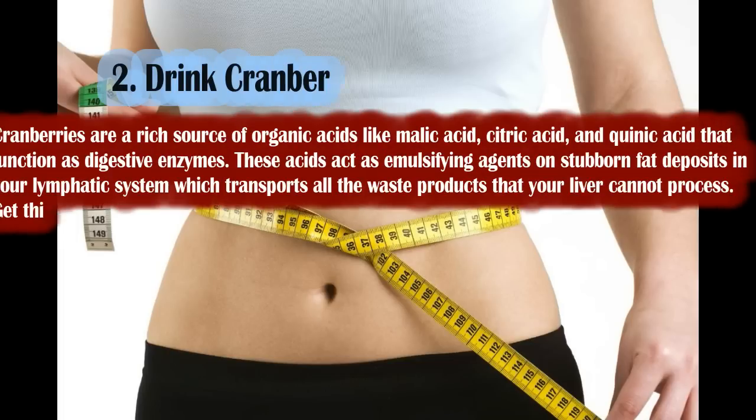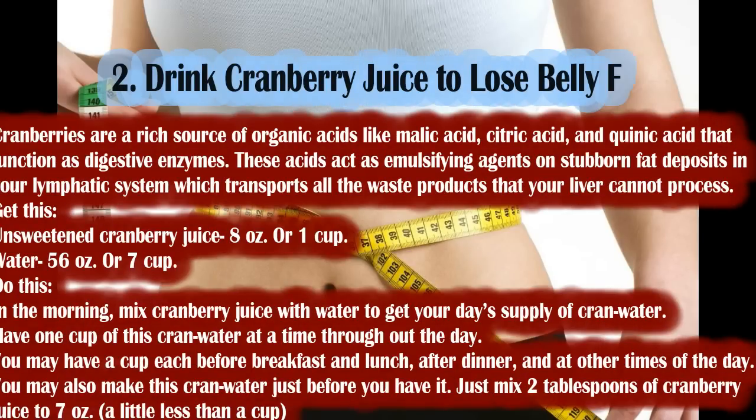Number 2: drink cranberry juice to lose belly fat. Cranberries are a rich source of organic acids like malic acid, citric acid, and quinic acid, which function as digestive enzymes. These acids act as emulsifying agents on stubborn fat deposits in your lymphatic system, which transports all the waste products that your liver cannot process.